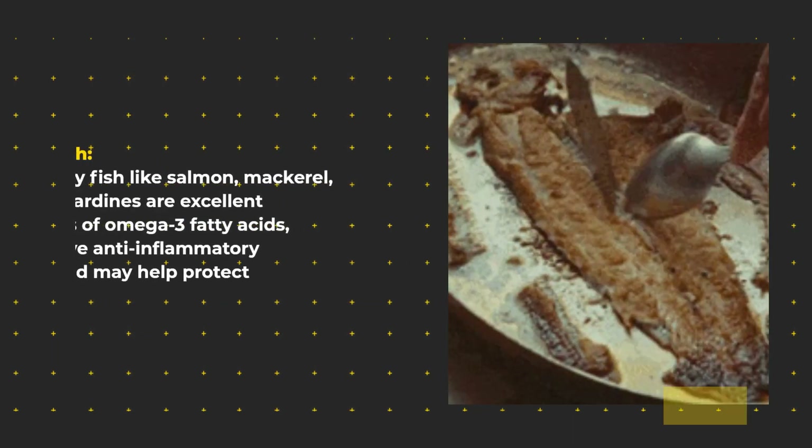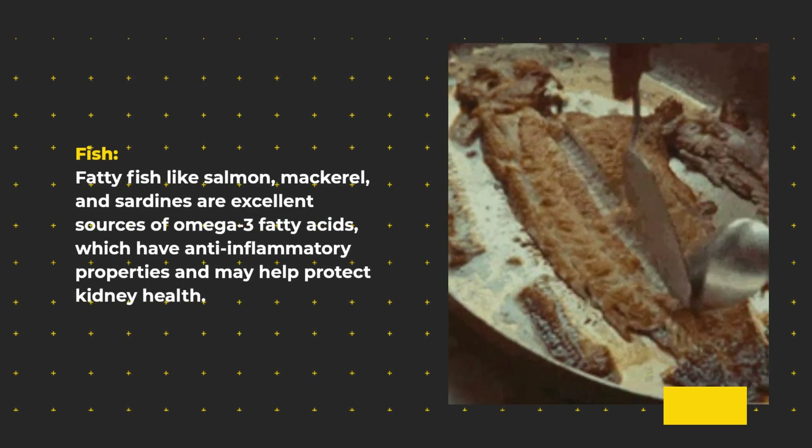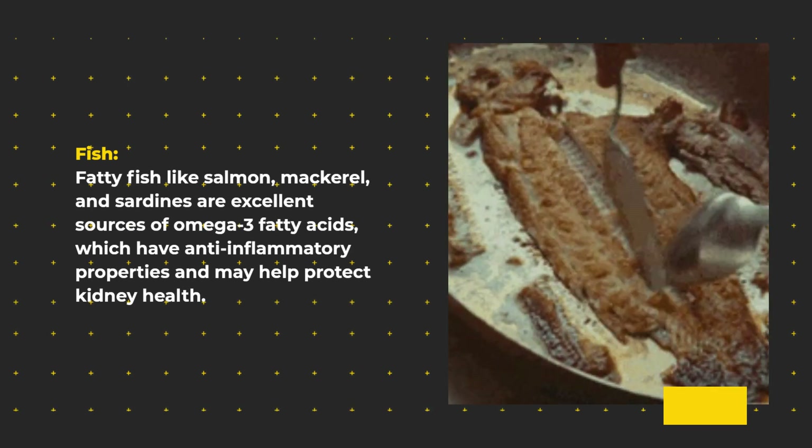Fish. Fatty fish like salmon, mackerel, and sardines are excellent sources of omega-3 fatty acids, which have anti-inflammatory properties and may help protect kidney health.